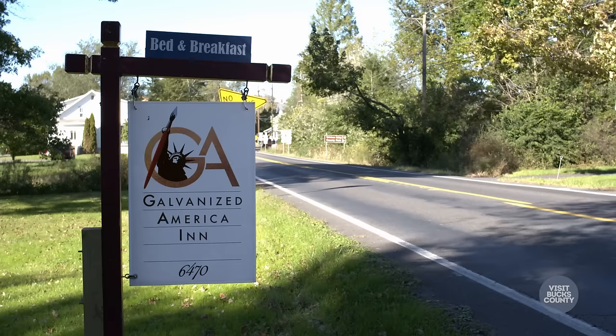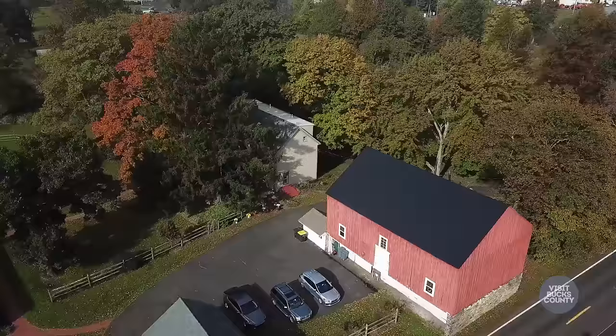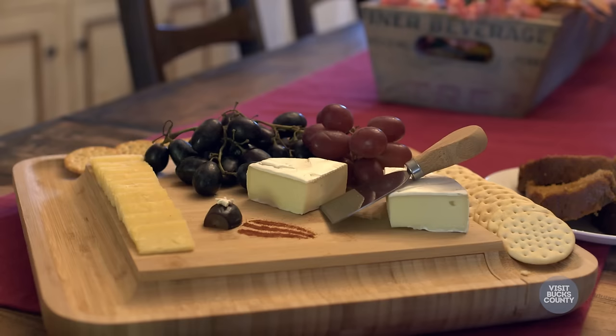Hello, I'm Ed Bennett. Hi, I'm Sherry. Welcome to Galvanized America Inn & Art Gallery. Come on in. This is our 1754 farmhouse and my husband and I bought it about a year ago and we wanted to turn it into a bed and breakfast so lots of people could enjoy this beautiful home.